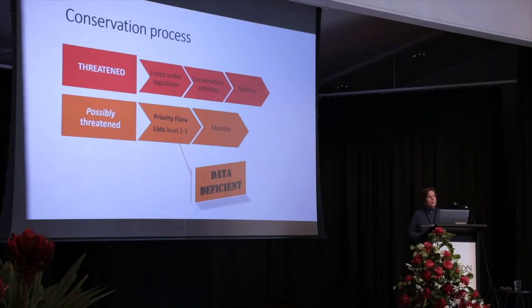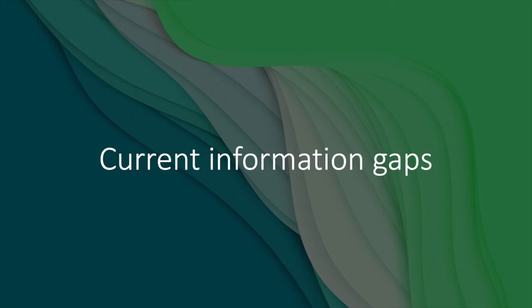The reason why they can't be put into the threatened category and subject to all that legislation is because they need more information. There we've got a major gap, which leads us on to the current information gaps.